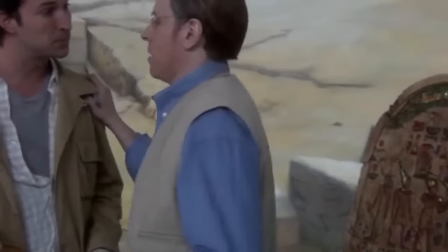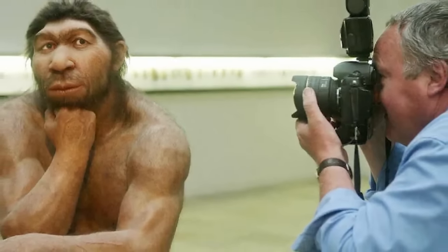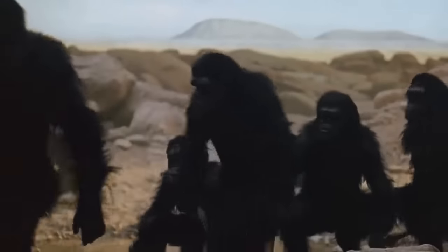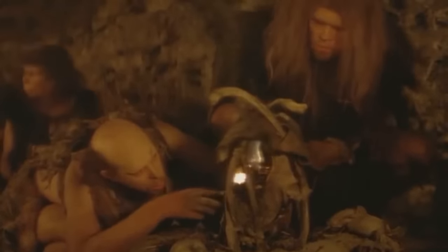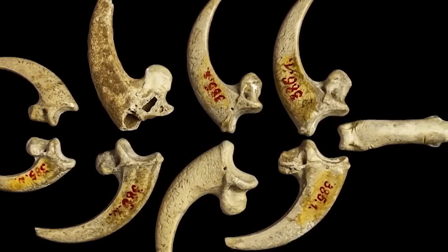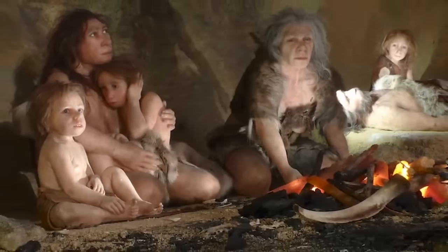Historians a hundred years from now are likely to wonder why the people of our era thought so little of the Neanderthals. We portray them in fiction and history books as grunting primitives barely more advanced than apes, but it's becoming increasingly obvious they were just as sophisticated as early Homo sapiens — in fact achieving a degree of sophistication far earlier than our species did. We can see proof of that in these decorated eagle talons, likely worn as jewelry, undoubtedly made by Neanderthal hands 130,000 years ago.